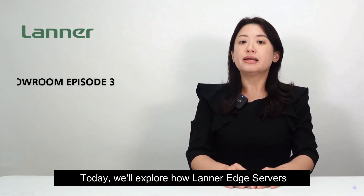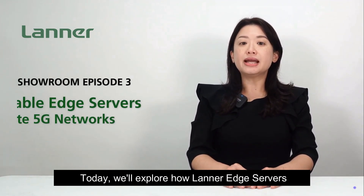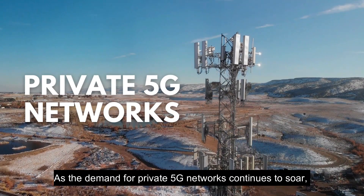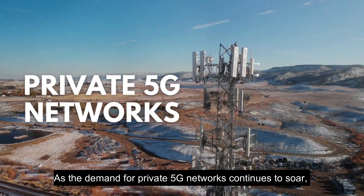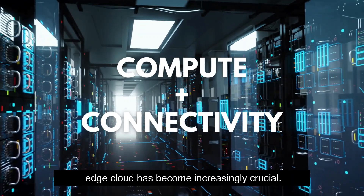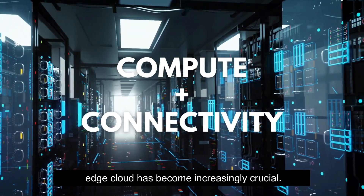Welcome to the Lanner Showroom. Today, we'll explore how Lanner Edge servers empower edge computing for private 5G networks. As the demand for private 5G networks continues to soar, the integration of computing and connectivity into Edge Cloud has become increasingly crucial.